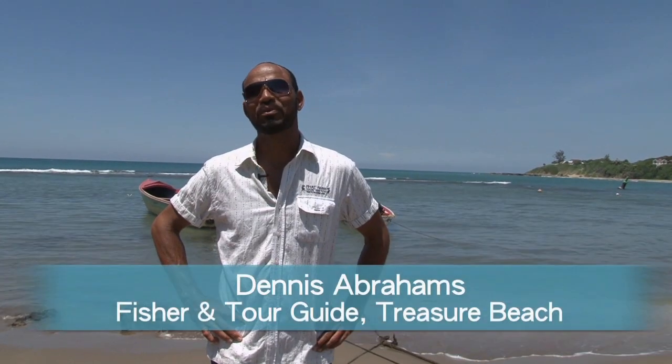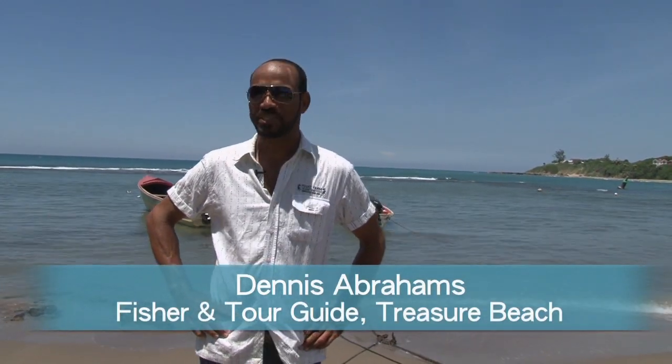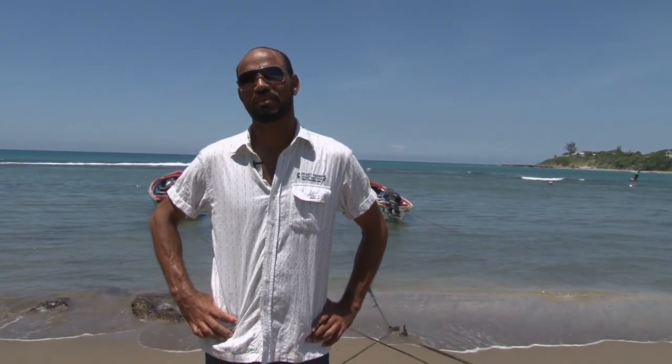I must say it grew me into a full man, Pedro Key, Pedro Bank, because there were a lot of people that I worked around who inspired me. They were so much into their fishing, believed in what they do, and had pride in what they do. And I've been inspired by a lot of those guys.